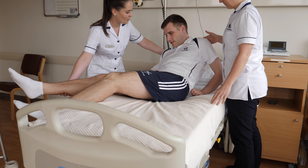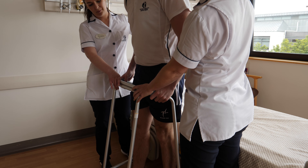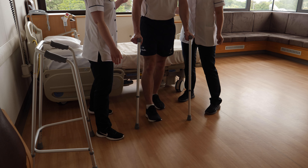We aim to start your physiotherapy usually on the day after your surgery. Initially we will help you to sit on the edge of the bed and then stand to a frame. The first morning we normally walk around the room with a frame, and then progress you to sticks as soon as you are able.